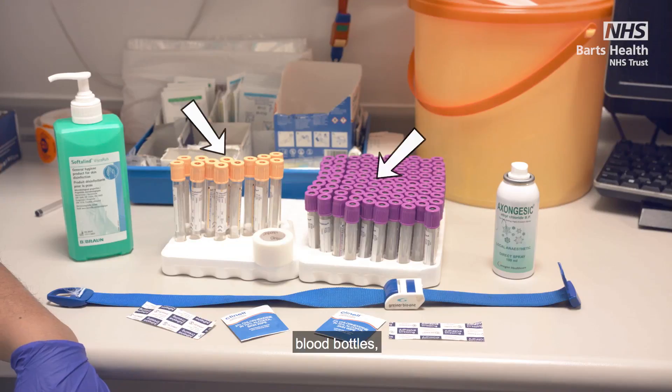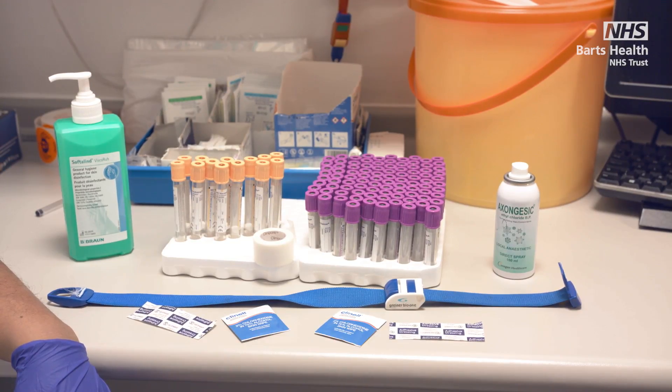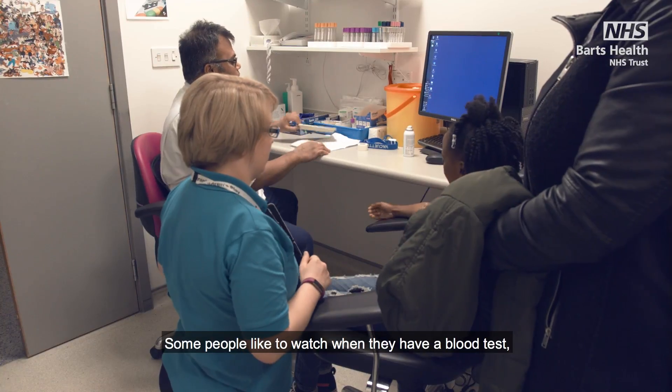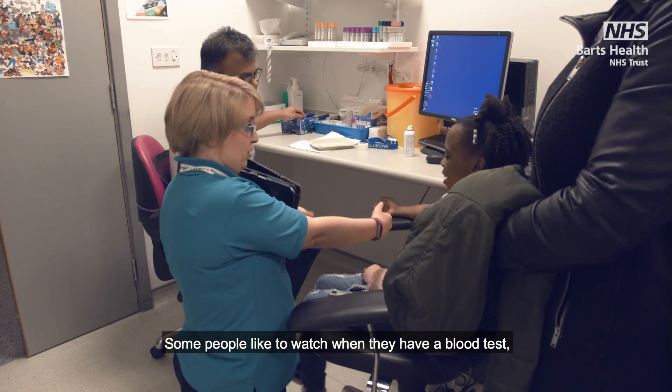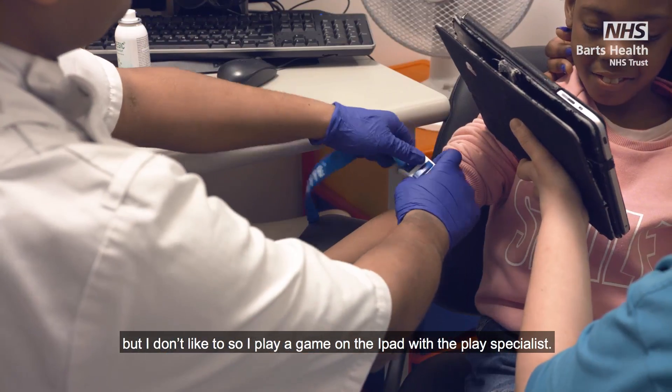They will have blood bottles, alcohol swab, cleaning wipe, gauze, plaster, and a tourniquet. Some people like to watch when they have a blood test but I don't like to, so I play a game on the iPad with the play specialist.